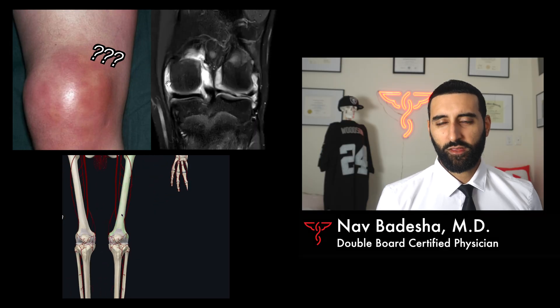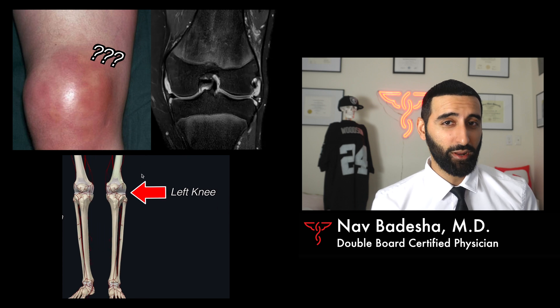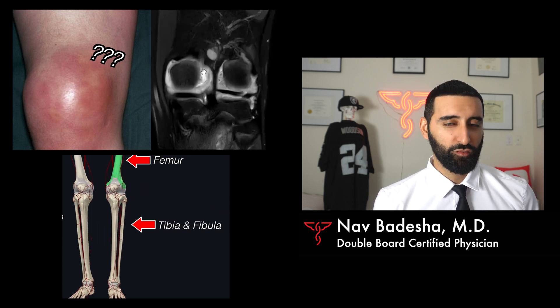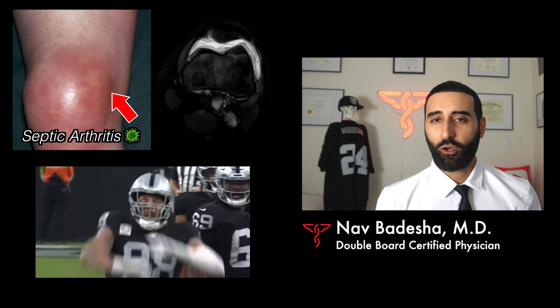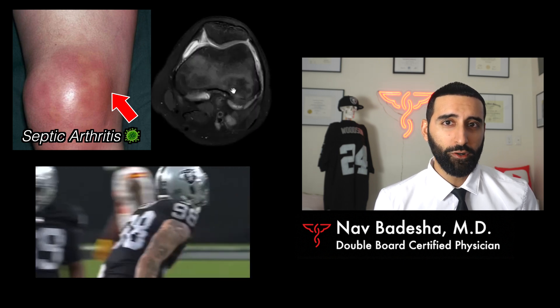Based on what Max Crosby says in this video, he had a condition that's limb threatening and even life threatening. It's called septic arthritis. We're going to be breaking down the medical side of this so we could gain a higher appreciation for the dog that is within Max Crosby. Stay tuned until the end of this video because we're going to be discussing the long-term implications and what this means for Max Crosby going forward.